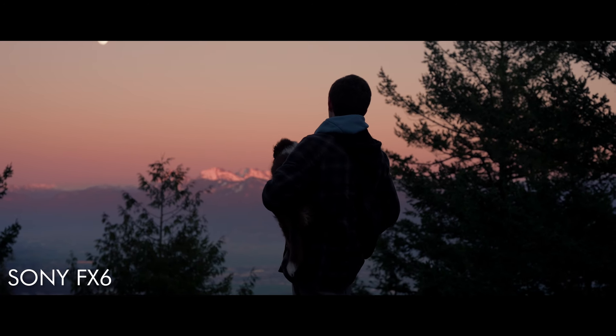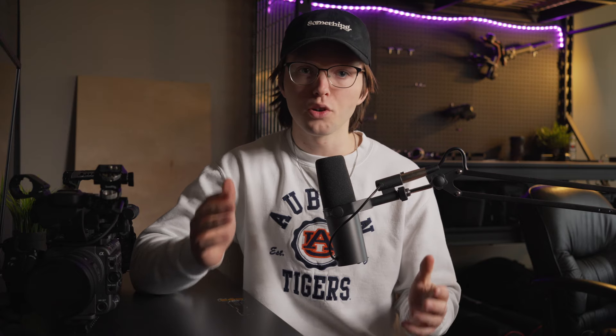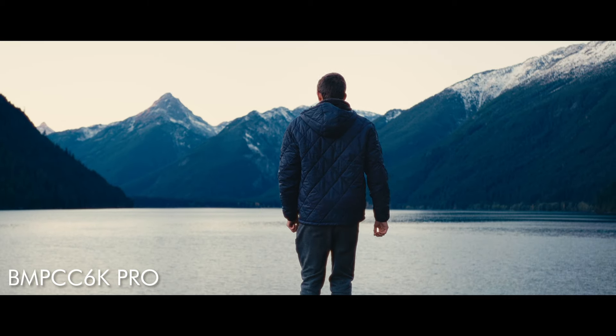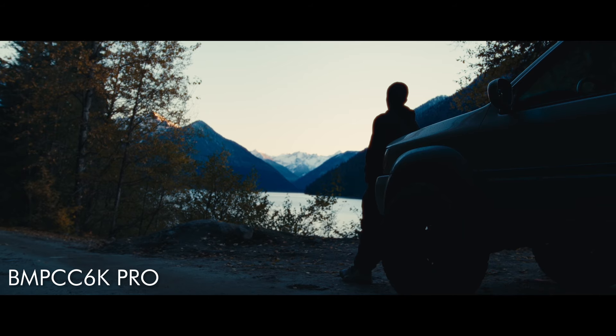Everyone knows that Sony has the best low light capabilities in their cameras. If you don't know what dual native ISO means: when you film an image, you want it to look as clean and noiseless as possible. The Sony cameras typically do this at 800 and 12,800 ISO, and everything in between starts introducing noise to your image. So you want to stick to 800 in daylight and use the internal ND filter, or go up to 12,800 in the dark. On the Blackmagic camera, the dual native ISOs are 400 and 3,200 — which is a lot lower than 12,800 — and it does make a big difference.